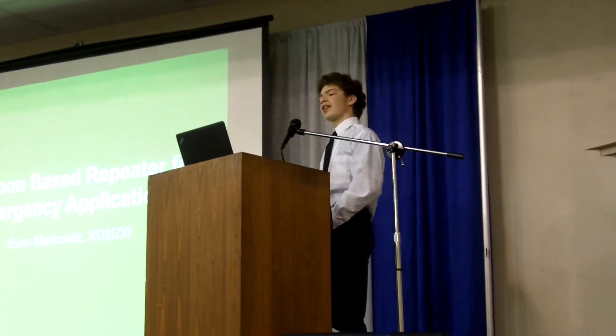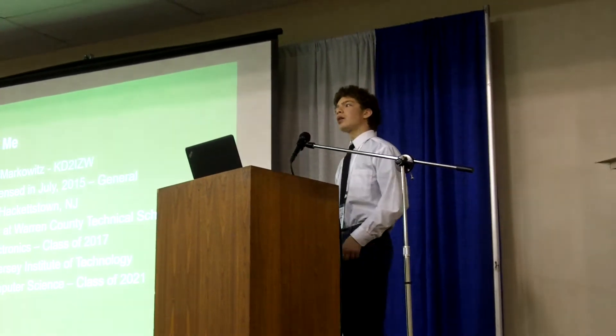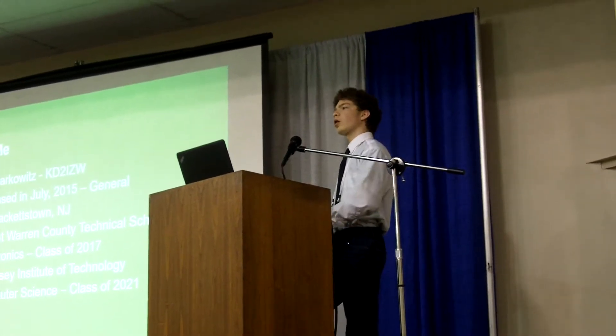I'm Evan Mark, it's KD2IZW, and as Carol said, I'm going to be presenting a tethered balloon-based repeater for emergency applications. I'm a general class operator from Hackettstown, New Jersey, which is in the northwest part of New Jersey.